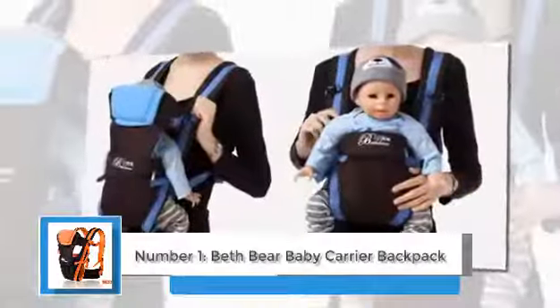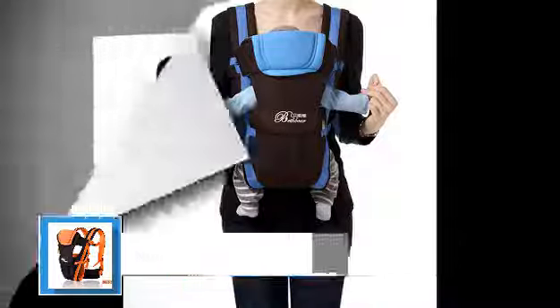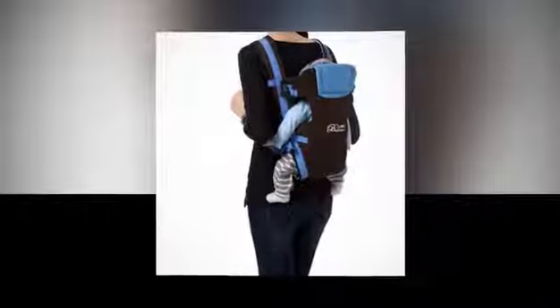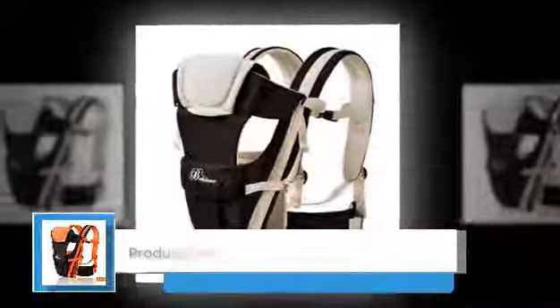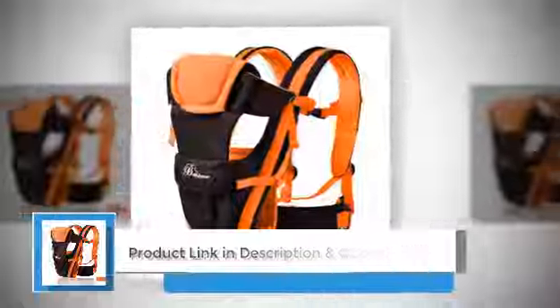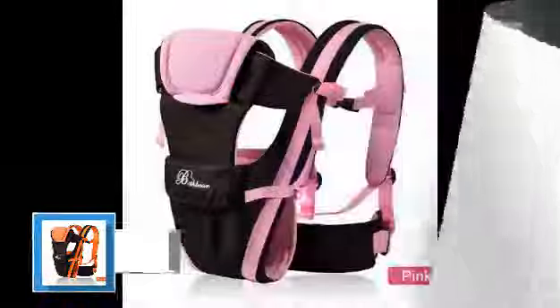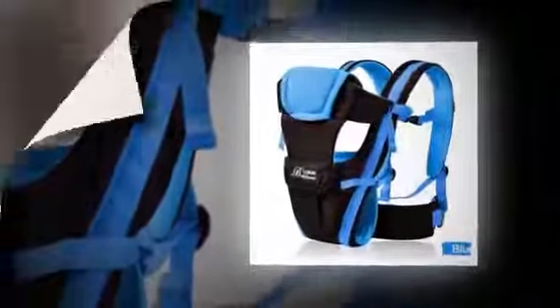Number one: Beth Bear Baby Carrier Backpack — breathable, front facing, four-in-one infant comfortable sling backpack. As parents, we know that caring for a baby requires a myriad of essentials, from diapers and wipes to bottles and toys. Keeping everything organized and within reach while juggling a little one can be quite the challenge. Thankfully, baby care backpacks have emerged as a practical and stylish solution, ensuring you have everything you need while on the move.